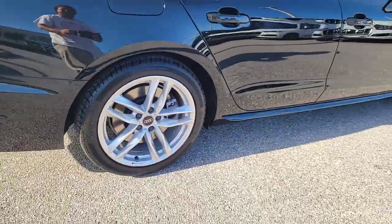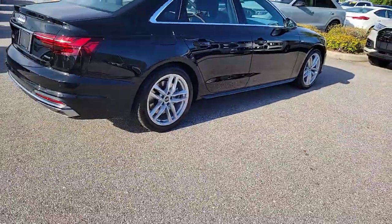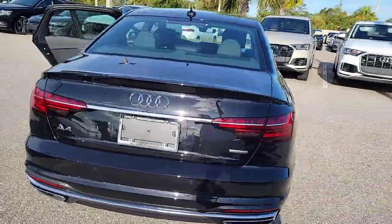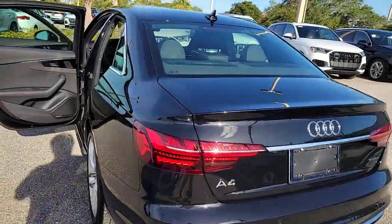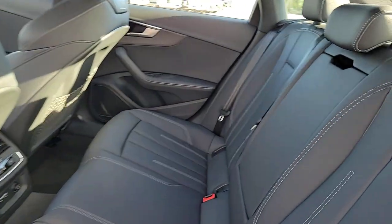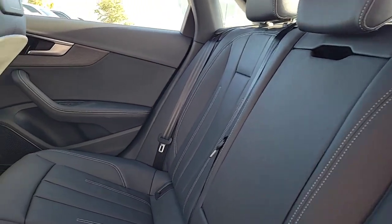Apple CarPlay and or Android Auto, keyless entry, moonroof, heated driver's seat, navigation system, backup camera, power passenger seat, heated mirrors, woodgrain interior trim, fog lamps. Experience the beauty of sophistication.